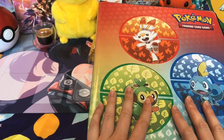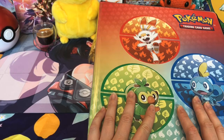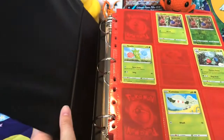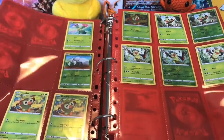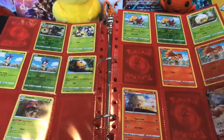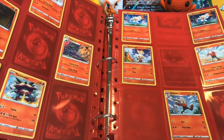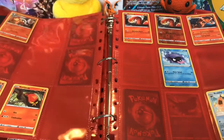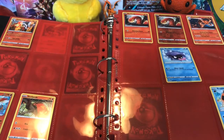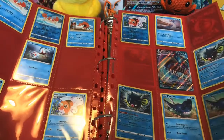And this is our Sword and Shield binder. This has the Sword and Shield base set and Rebel Clash in it. I tried to make it as perfect as possible so we can see which cards we have and which cards we don't have. Some cards are not even in the booklet of the Elite Trainer boxes, because there are special promos of them, but they're not called promos.